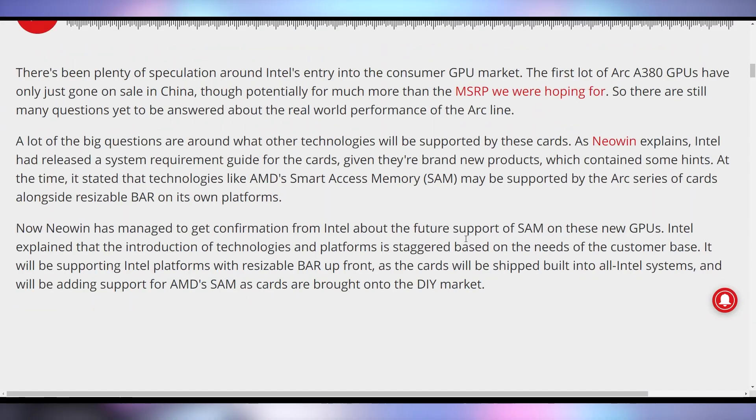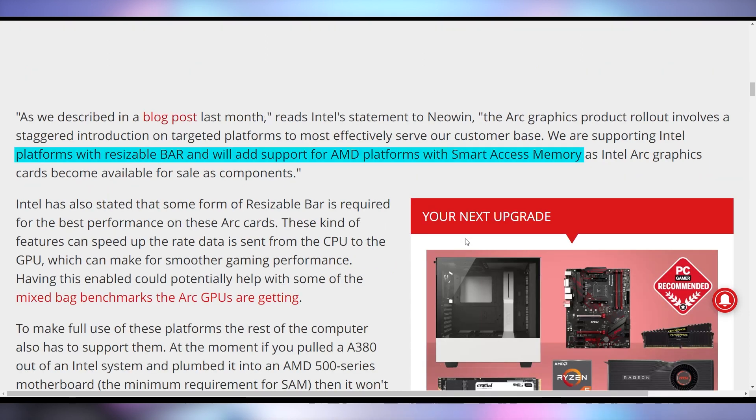Intel is tooting their own horn when it comes to their Arc Alchemist GPUs, confirming they're going to officially support AMD Smart Access Memory. Intel has been saying they would support resizable bar on Intel platforms, and now they're confirming they'll also play nice with AMD, so Smart Access Memory will be supported on Arc series GPUs.